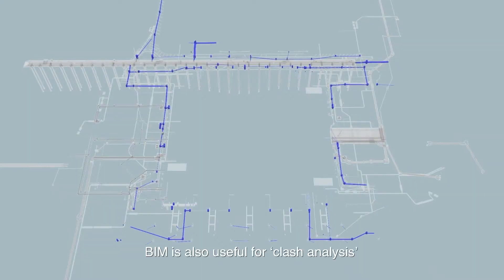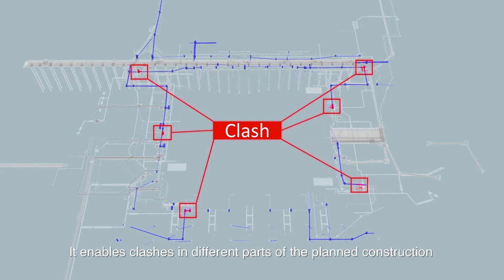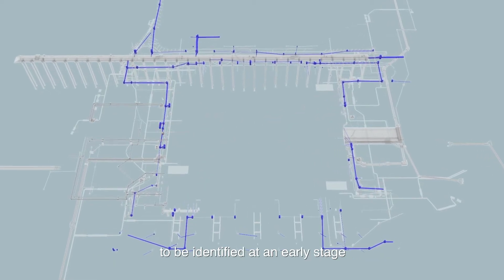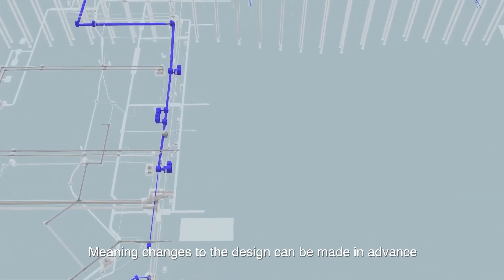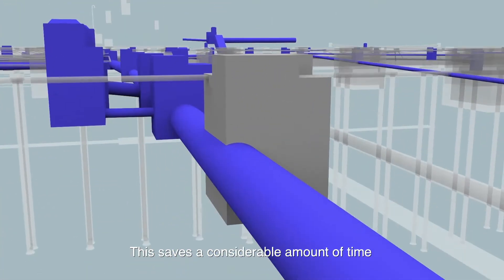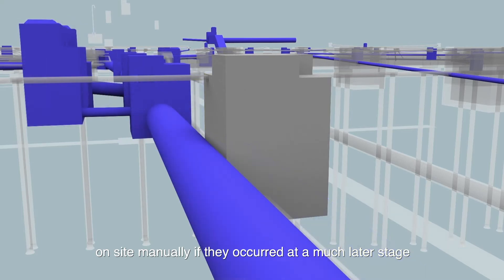BIM is also useful for clash analysis on existing and proposed utilities. It enables clashes in different parts of the planned construction to be identified at an early stage, meaning changes to the design can be made in advance of the work commencing. This saves a considerable amount of time, cost, and effort in comparison to fixing problems on-site manually if they occurred at a much later stage.